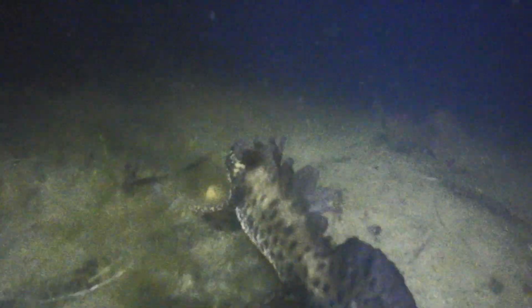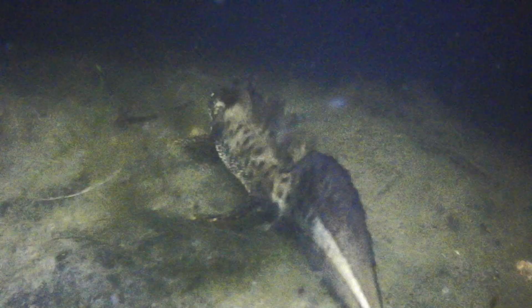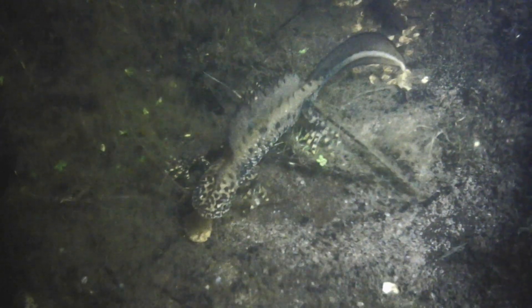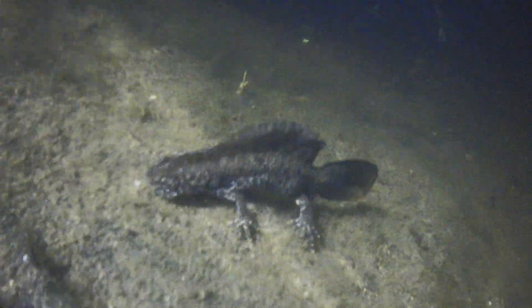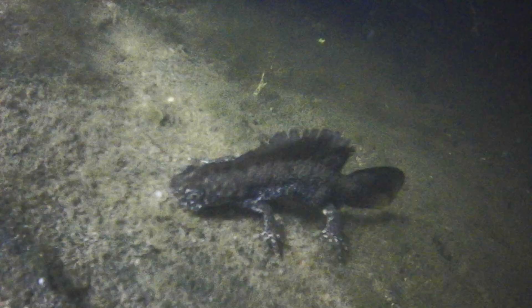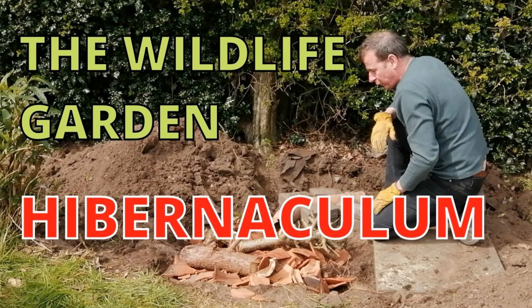Newts are amphibians. They breed in ponds during the spring and spend most of the rest of the year feeding on invertebrates in woodland, hedgerows, marshes, and tussocky grasslands. They hibernate underground among tree roots and in old walls, which is why I've created a hibernaculum next to my wildlife pond.